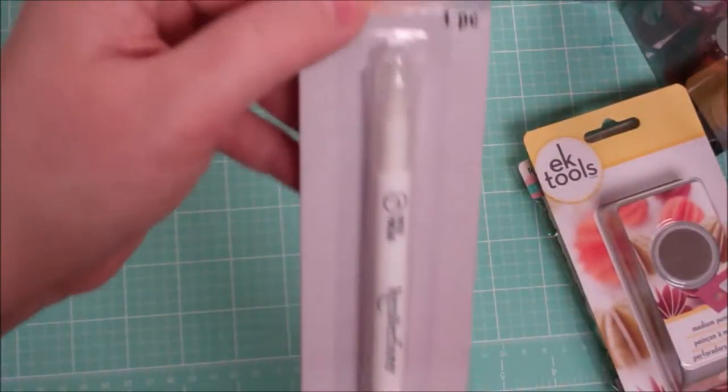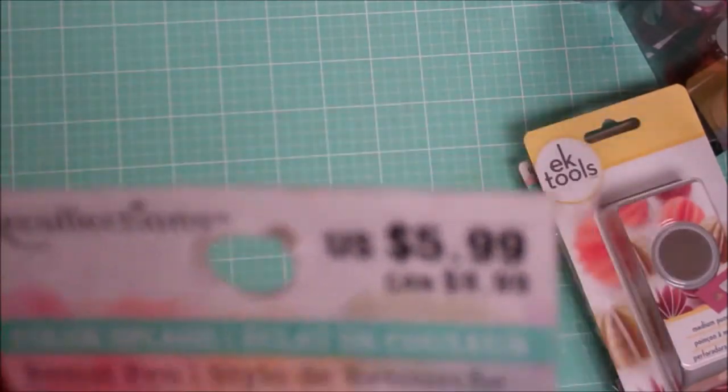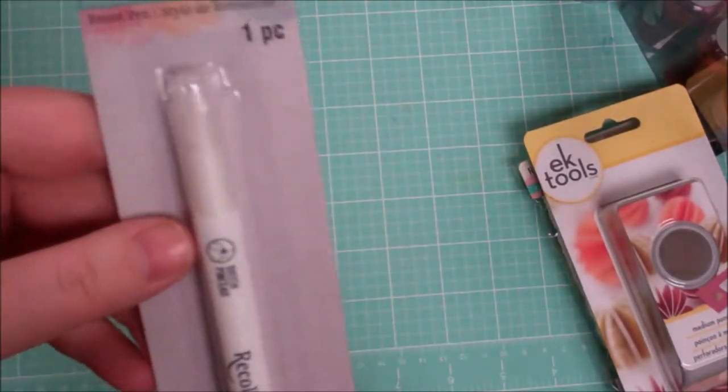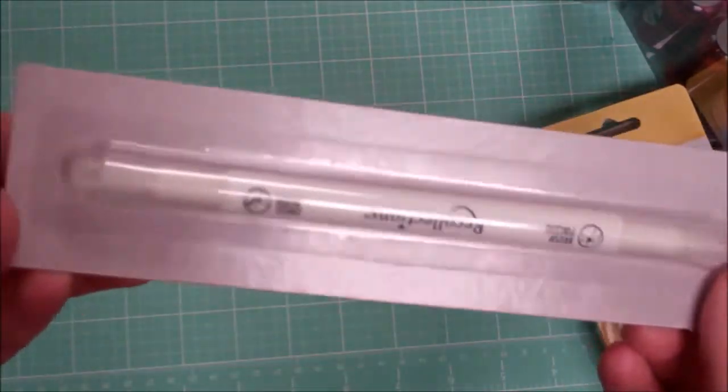This is from the Recollections Color Splash line. It is a resist pen, so I'm excited to try that out. We'll have to do a little review and video with that.